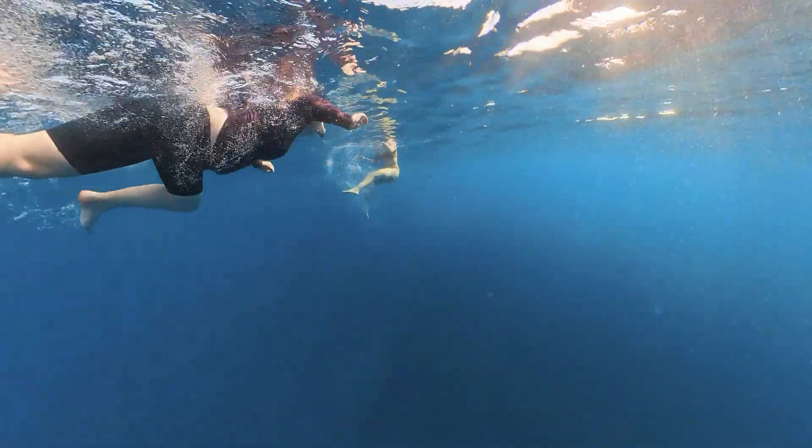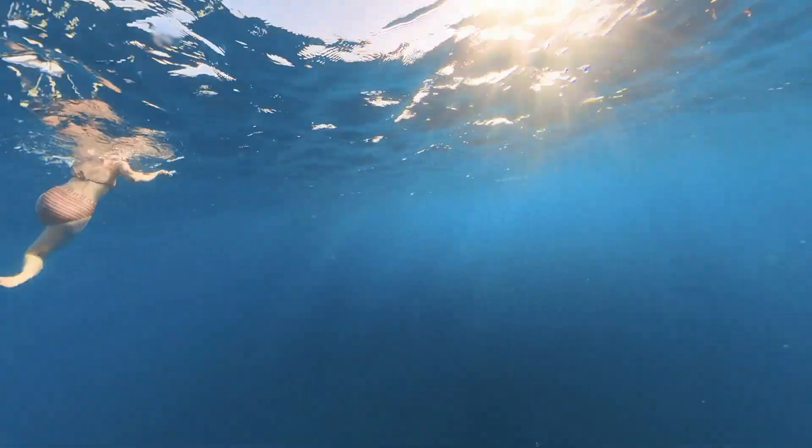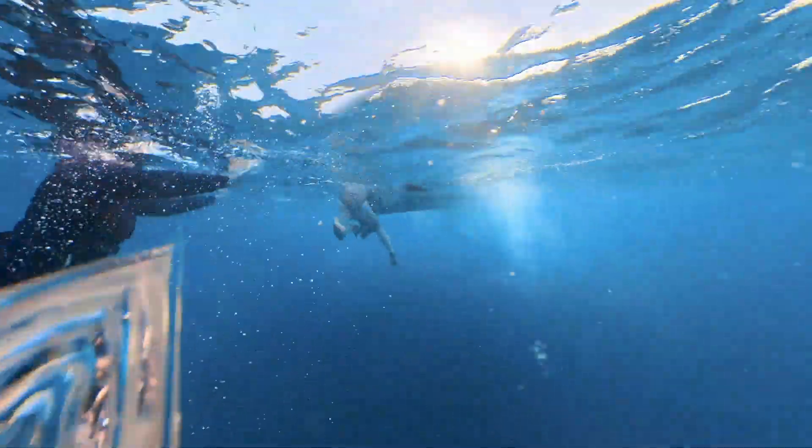Our driver told us he knew a spot and we eagerly jumped into the cool water when he encouraged us to dive in. But we missed them, so we got back into the boat as quickly as we could.